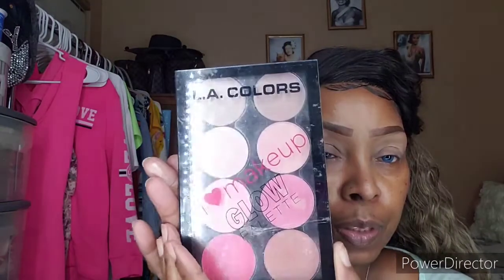Let me turn this light down so you can see the Champagne highlighter shade. For blush I'm going to use the LA Colors I Make Up Glow Palette — it has different blushes. I think this is a blush and highlighter palette, so I'm going to use one of the blushes from here.